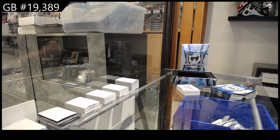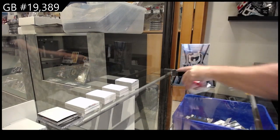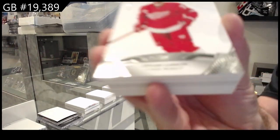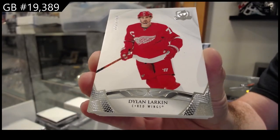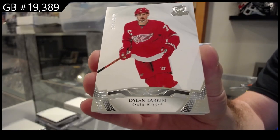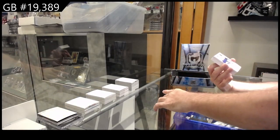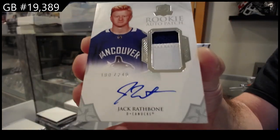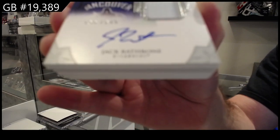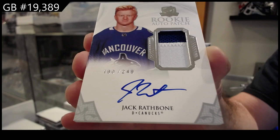I'm gonna call it Stutzl — something we've got for the Red Wings, 249 Dylan O'Arkin. I just saw a Stutzl versus Draisaitl comparison on Reddit, so I think we're gonna get it. We've also got a 249 rookie auto patch for the Vancouver Canucks — Rathbone, 249 Rathbone.